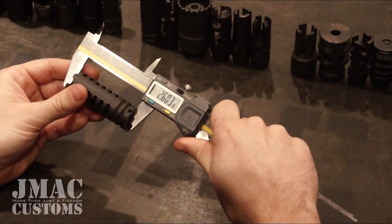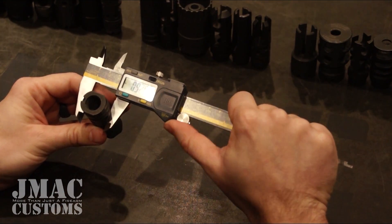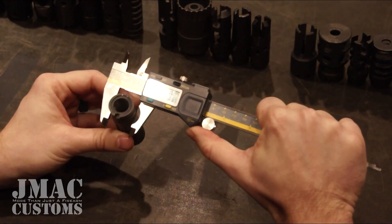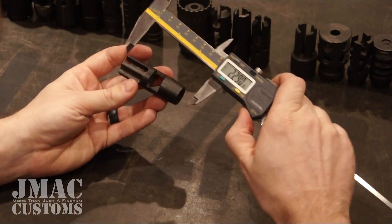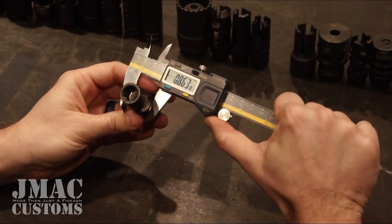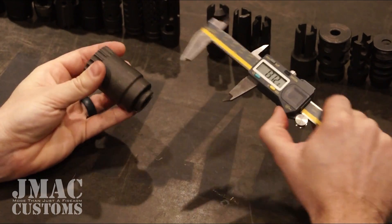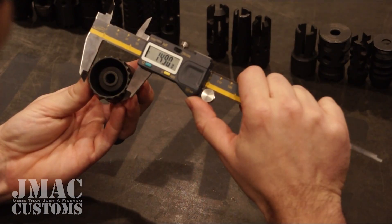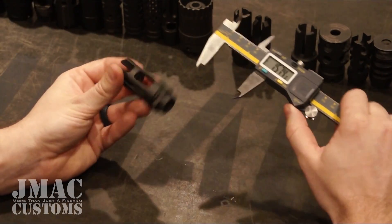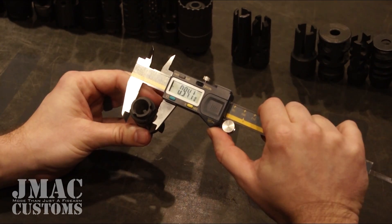Venom Antidote: 2.603 length, 0.925 diameter. BCM Battle Comp: 2.601 length, 0.908 diameter. CNC Warrior Night Brake: 2.504 length, 0.863 diameter. Damage Industries Muzzle Brake with Blast Shield: 2.512 length, 1.49 and 1.44 diameter. Great Lakes Tactical Muzzle Brake: 2.501 length, 0.941 diameter.